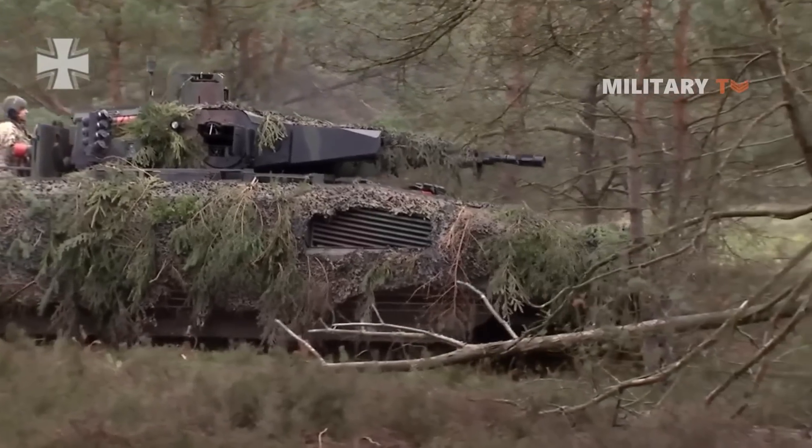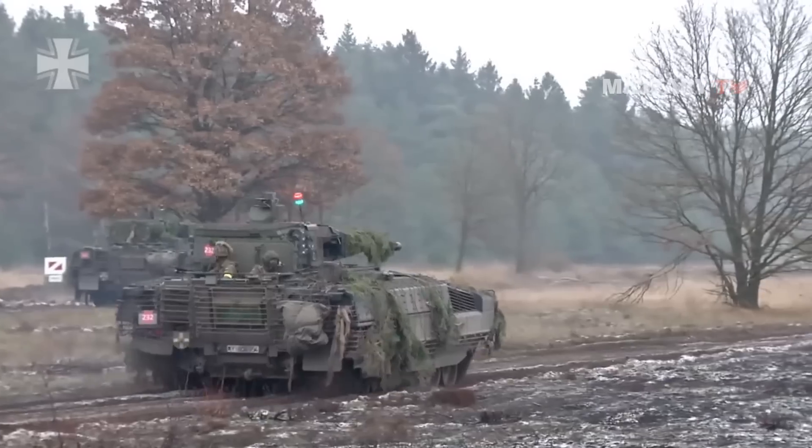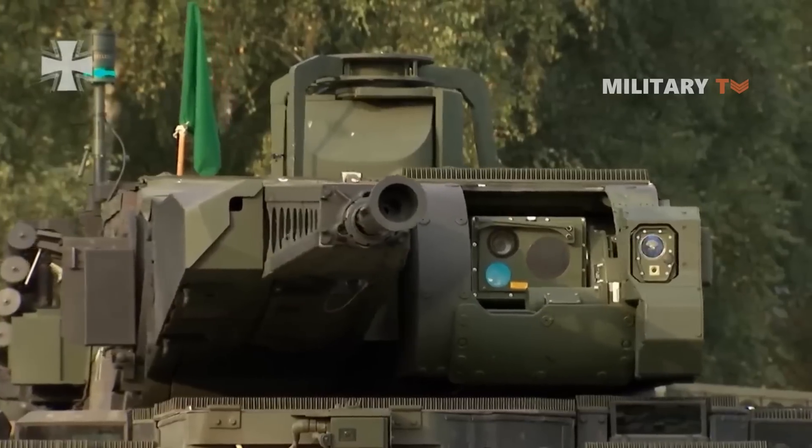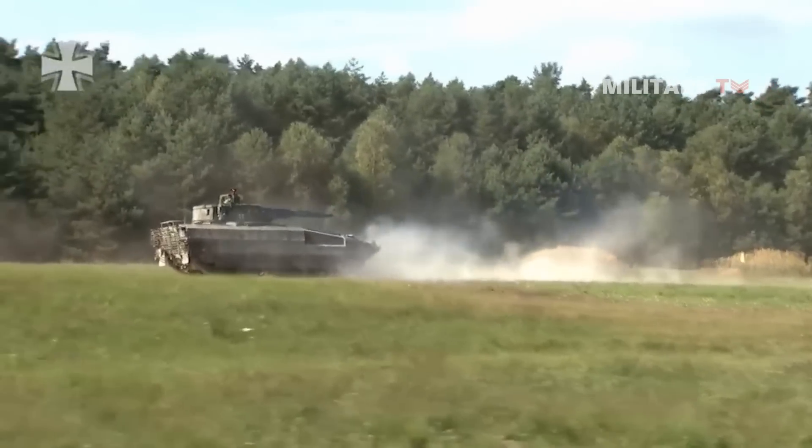Do you think the Puma infantry fighting vehicle is excellently protected as well as highly powerful? Drop your comment below and let us know. That's all for today — thank you for watching, and see you in the next episode.